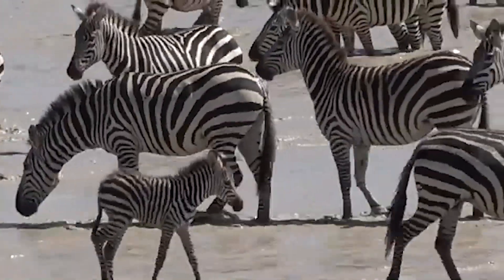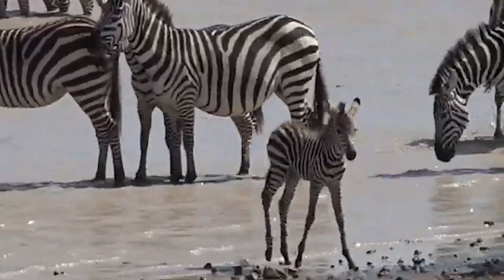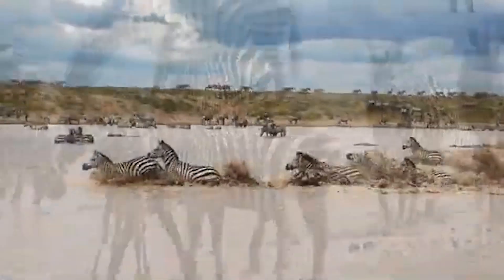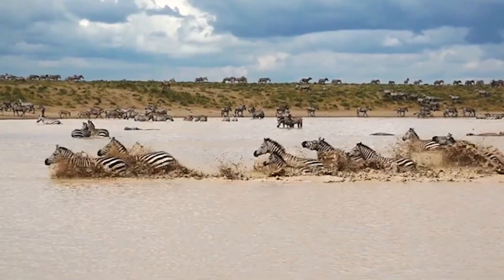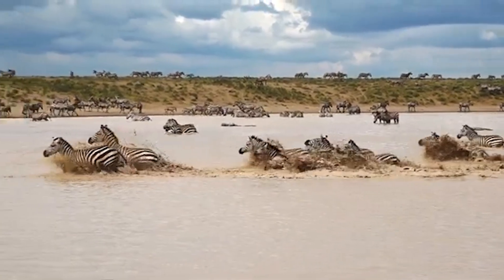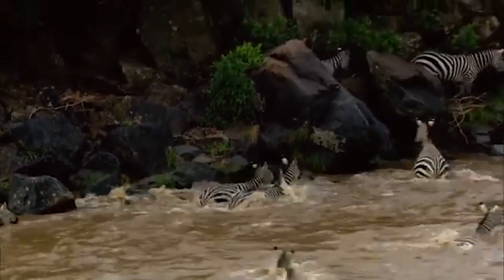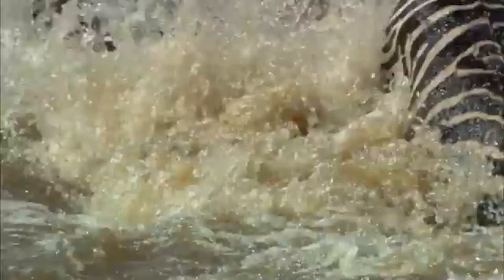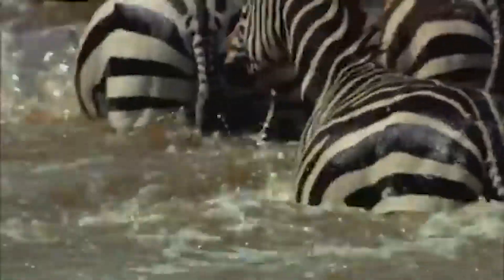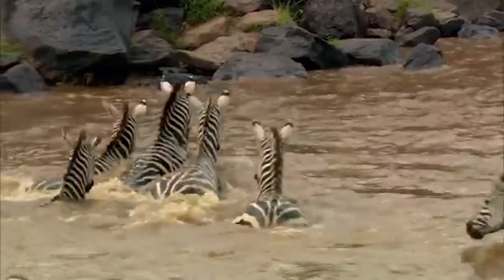In order to survive the wild African savannahs, zebras have been gifted with the ability to rotate their ears at 180 degrees. Zebras' ears are connected to their heads with muscles and cartilage, which provides them flexibility. Zebras can move their ears independently of each other. With this amazing feature, zebras can pinpoint the exact direction of warning signals from predators.